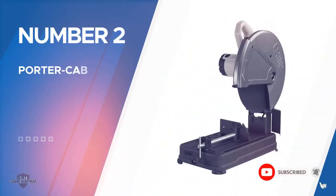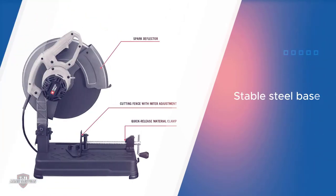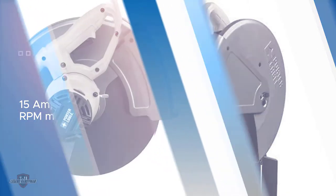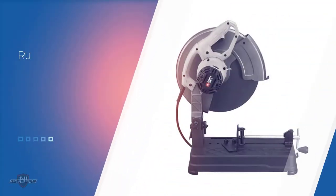Number two: the Porter Cable PCE700 chop saw. This model promotes a high level of stability. Its heavy duty steel base design makes it perfect for long-term usage, and it's equipped with one of the best chop saw blades for steel to date. The 14 inch mild steel blade can relentlessly cut through metal, giving you a perfect finish. The base is also laced with rubber which helps the saw stay in place during use, and this power tool is specifically manufactured to reduce vibrations.